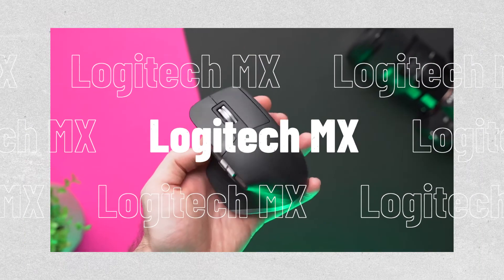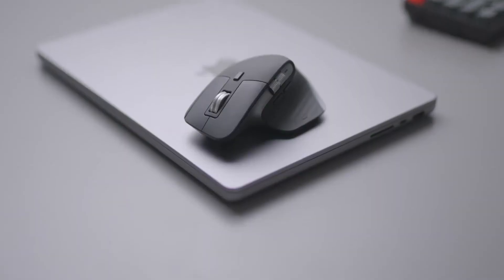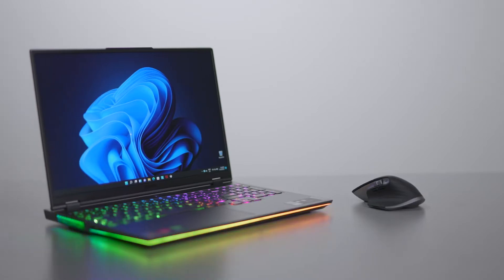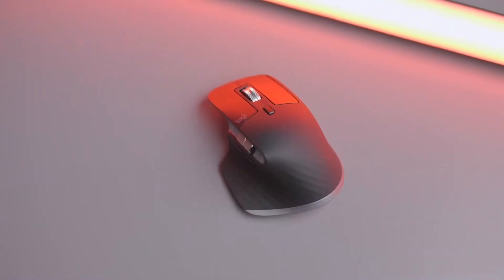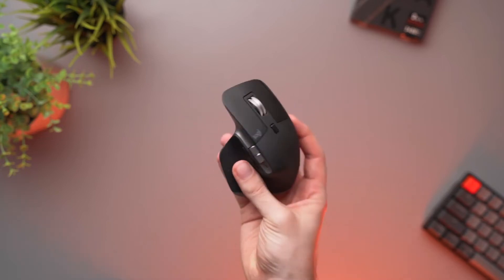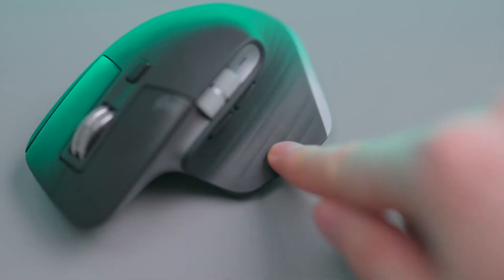At number 11, we have the Logitech MX Master 3 Advanced Wireless Mouse. Currently one of the best computer mice, this model boasts a long battery life and an ergonomic design for comfort, making it one of the best computer mice currently available from the Logitech MX series.